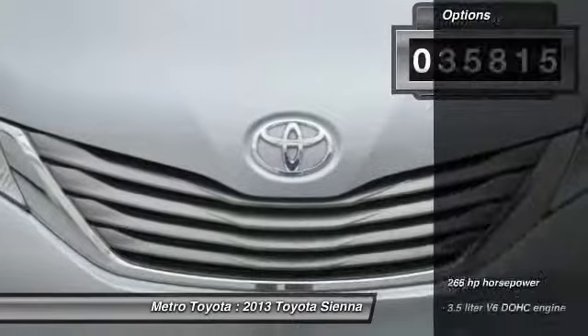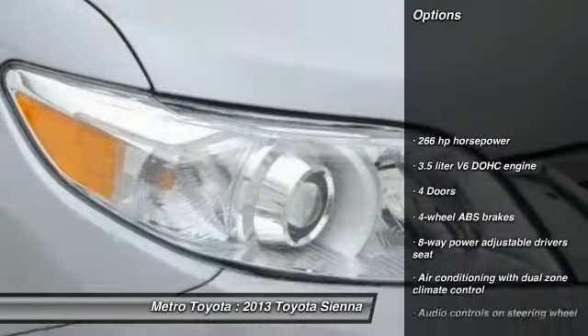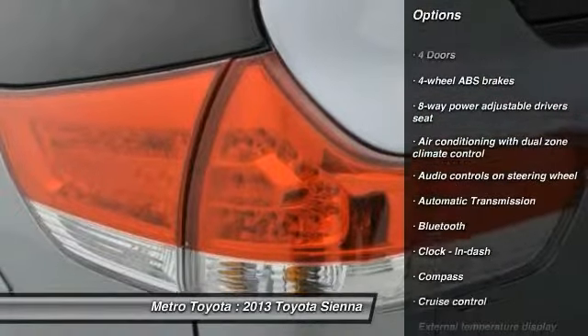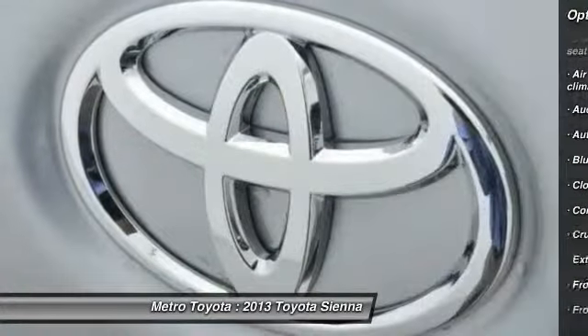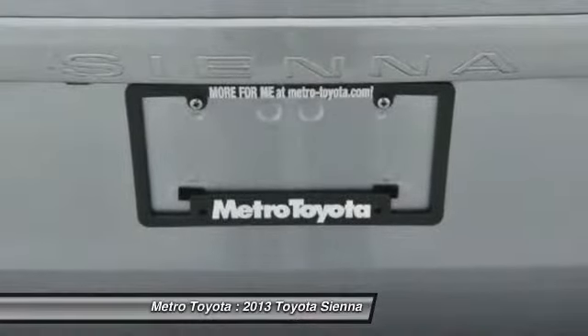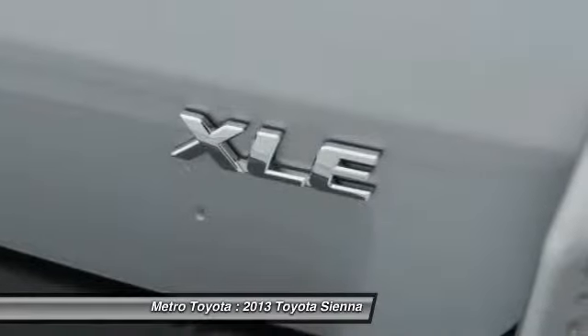Here are some of this vehicle's great options: traction control, stability control, Bluetooth, front-wheel drive, automatic transmission, driver airbag, cruise control, trip computer, fog lamps, and heated driver seat. Your new ride is just a phone call away.